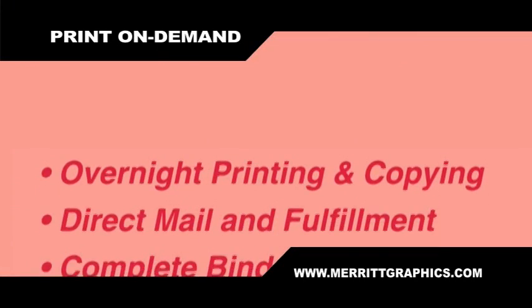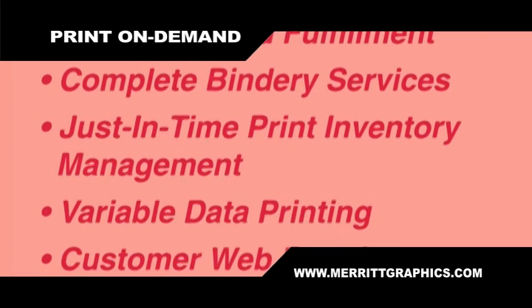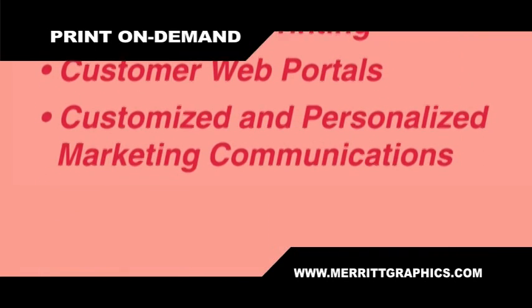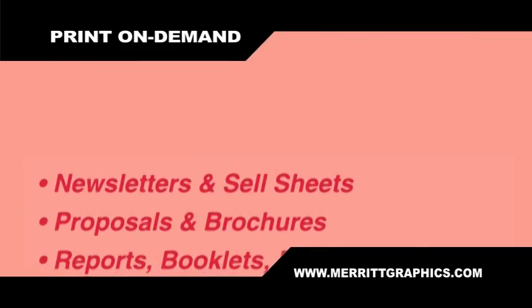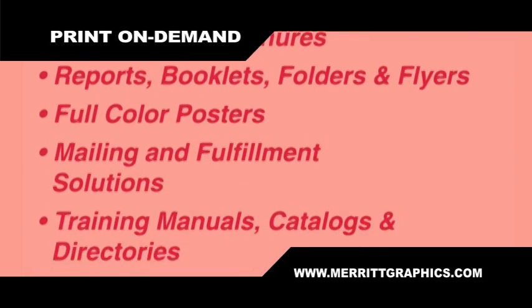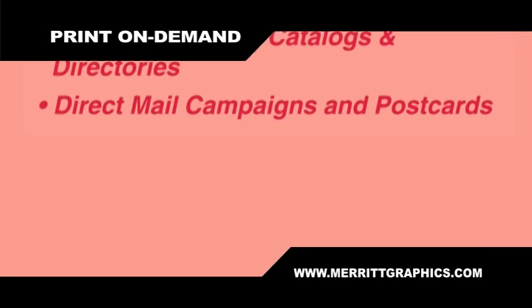Overnight printing and copying, direct mail fulfillment, complete bindery services, just-in-time print inventory management, variable data printing for customized and personalized marketing communications, marketing solutions like newsletters and sell sheets, full-color posters, mailing and fulfillment solutions, catalogs and directories, direct mail campaigns, and postcards.